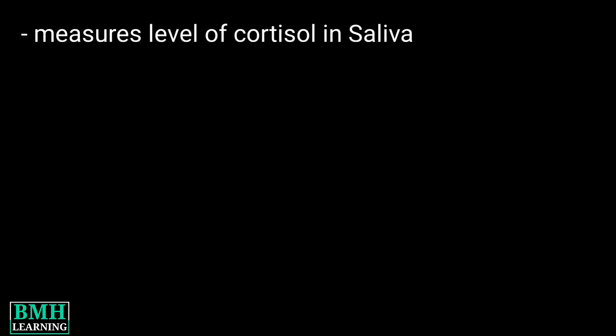Hello friends, welcome to BMH Learning. This video deals with the cortisol saliva test. The cortisol saliva test measures the level of cortisol in the saliva.